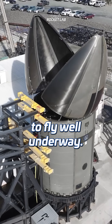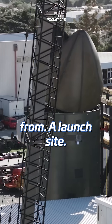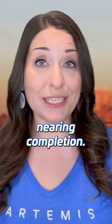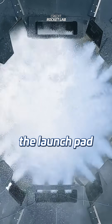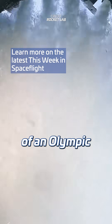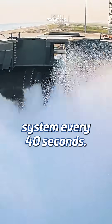With the assembly of the first Neutron to fly well underway, Rocket Lab also needs a place to launch the mission from — Launch Complex 3 on Wallops Island in Virginia, which is now nearing completion. Recently, Rocket Lab tested the water deluge system that protects the launch pad and the rocket from the flames and acoustic energy during launch by unleashing massive amounts of water. Beck says that the equivalent of an Olympic-sized swimming pool flows through this system every 40 seconds.